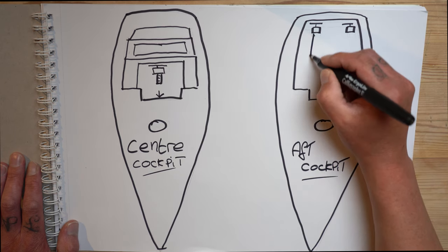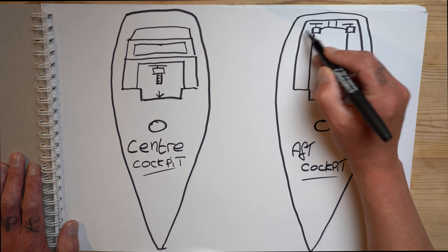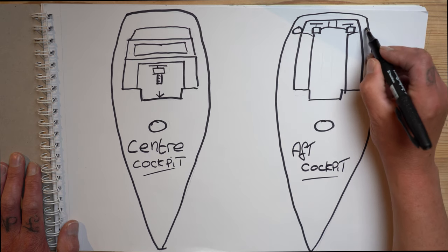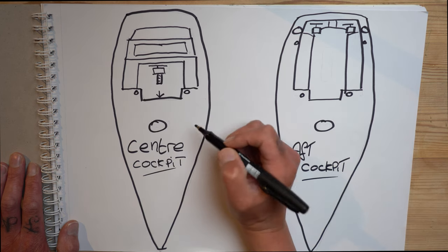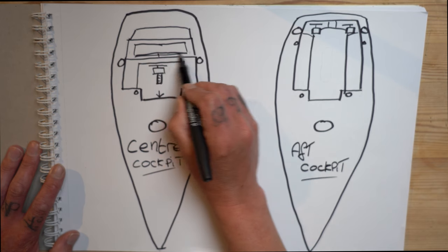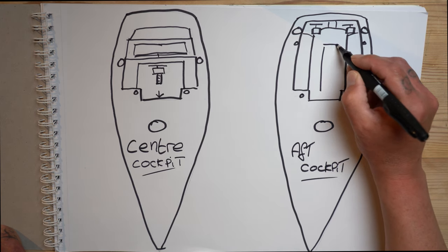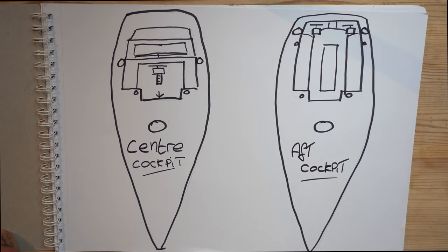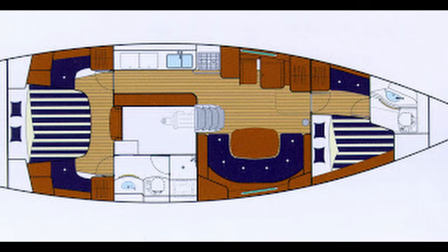Going over to the aft cockpit layout, the entrance into the saloon is in the same location but automatically you have a much bigger area with twin helms — one on the port and one on the starboard — so manoeuvrability, particularly when coming into a mooring, is going to be easier. Two really big bench seats. You've got your primary and secondary winches, and on the centre cockpit the primary winches are much further forward because of the helm position. The table is much bigger on the aft cockpit, much easier to accommodate large groups or outdoor living. We've also found it's easier to rig a wind vane for steering. A con is less protection in bad weather being right on the stern, and you have less headroom in the stern cabins.